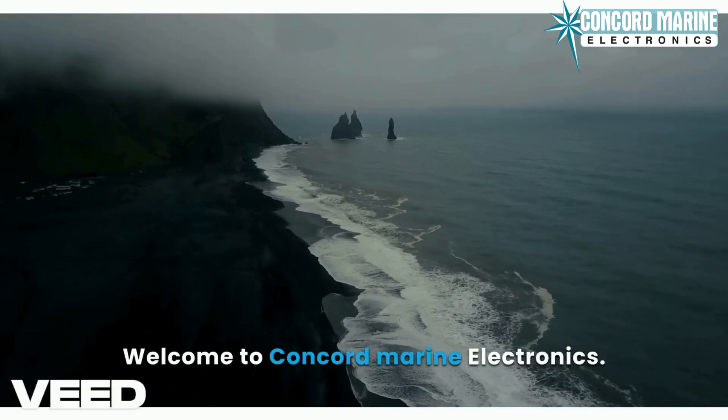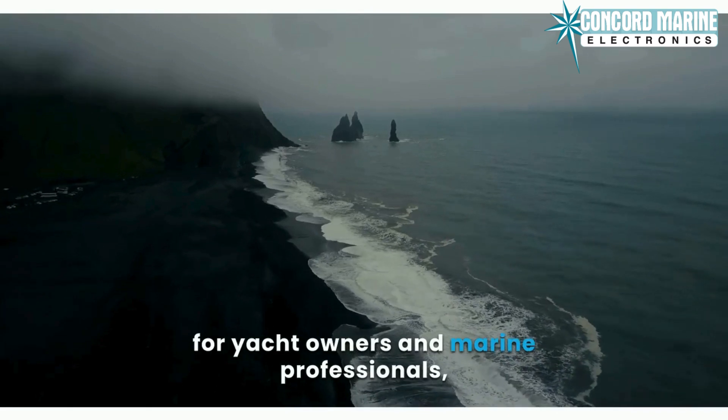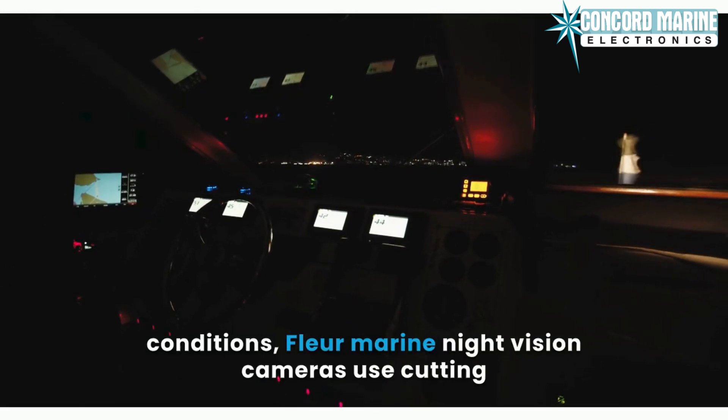Welcome to Concord Marine Electronics. Today, we're showcasing a vital technology for yacht owners and marine professionals: the FLIR Marine Night Vision Camera, designed to enhance safety and navigation in any conditions.